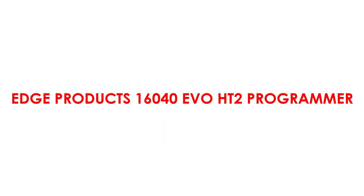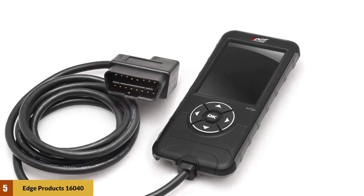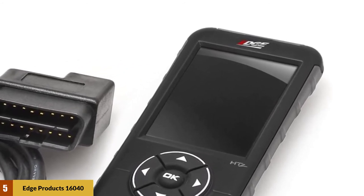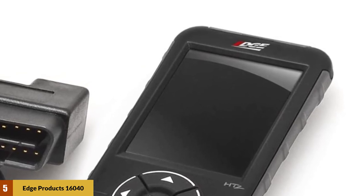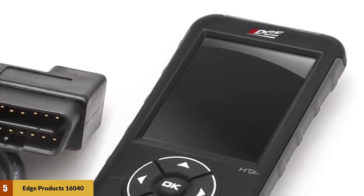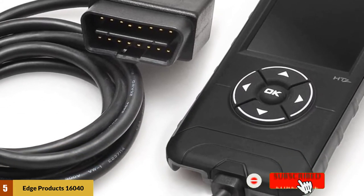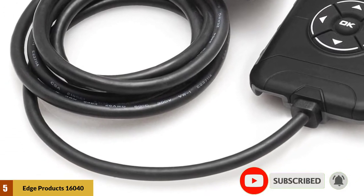At number five: Edge Products 1640 Evo HT2 Programmer. The Edge Evo HT2 is a handheld high-performance tuner from Edge Products — the same company that brought you the Evolution series of in-cabin tuners and monitors. This standalone power programmer ditches the more advanced functions of other Edge tuners in exchange for more affordable pricing, featuring a color screen and a powerful processor.